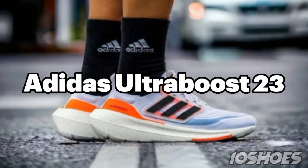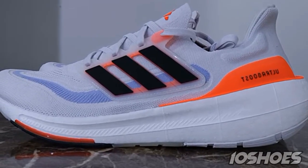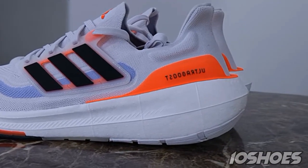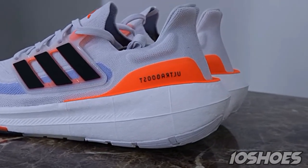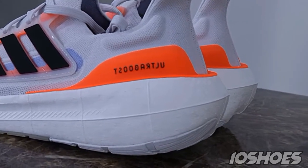2. Adidas UltraBoost 23. The Adidas UltraBoost 23 is all about energy return and comfort. Featuring Boost technology in the midsole, it offers exceptional cushioning and responsiveness, making your runs feel effortless and more enjoyable.